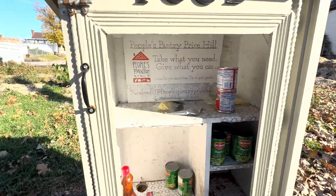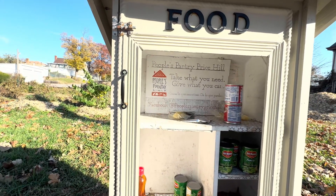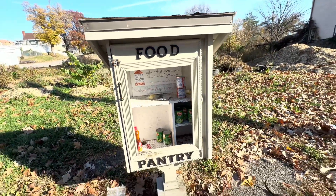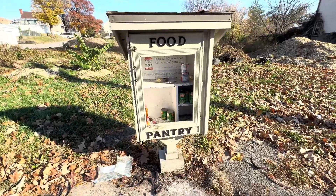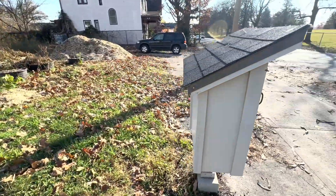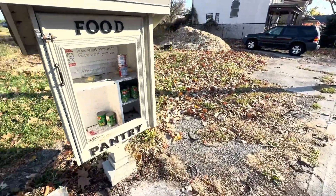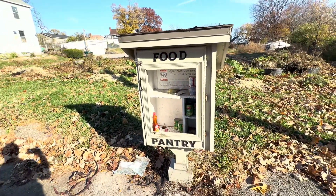As you can see, they have a Facebook page and it's called People's Pantry. I don't know if you can make something like that in every neighborhood, but this is a good idea. Someone can make it very economically and it will stay here all year long — people can leave things or grab what they need.